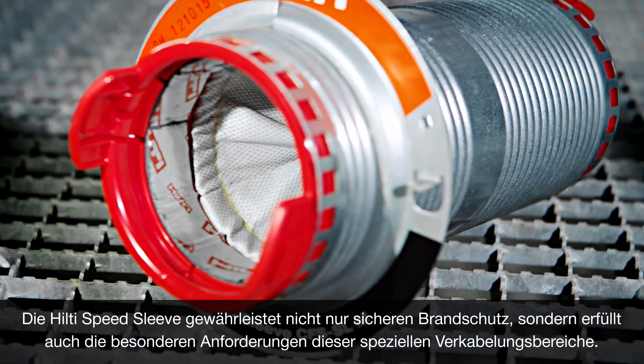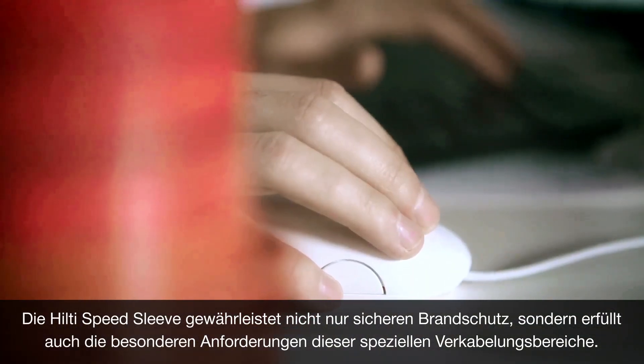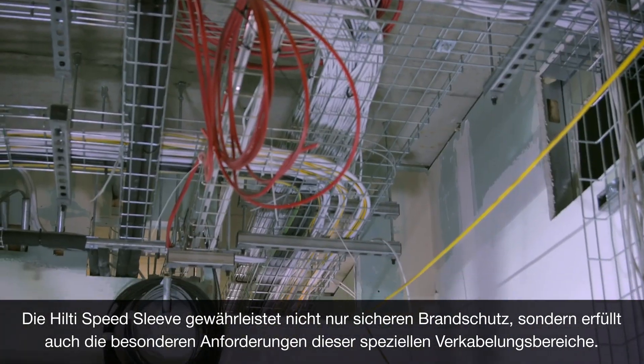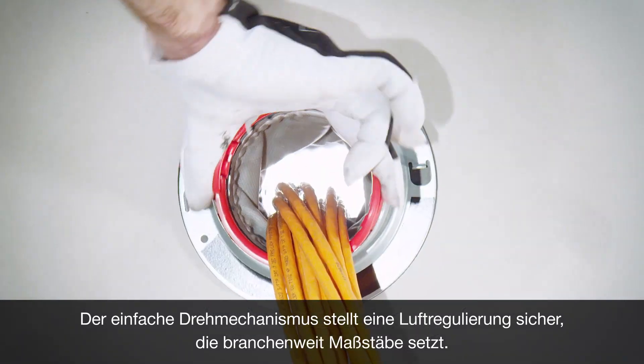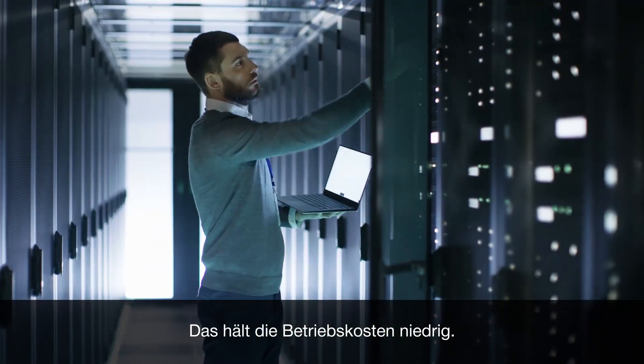The Hilti Speed Sleeve was not only designed to provide foolproof fire stopping, but also to address the specific needs of these specialized cabling environments. Its simple twist mechanism results in industry-leading air flow control, and that helps facility managers keep their operating costs low.